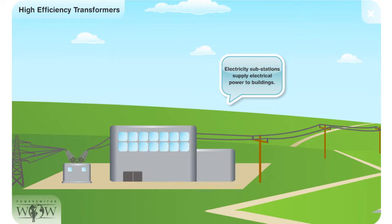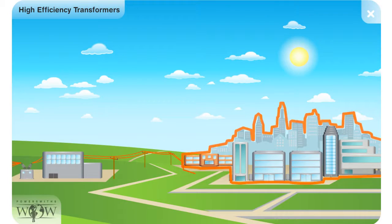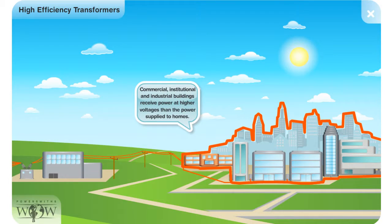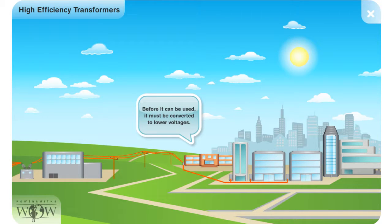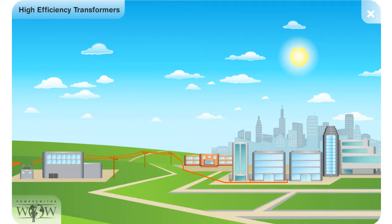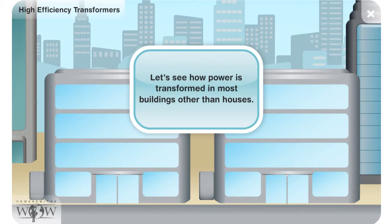Electrical substations supply power to buildings. Commercial, institutional, and industrial buildings receive power at higher voltages than the power supplied to homes. Before it can be used, it must be converted to lower voltages. Let's see how power is transformed in most buildings other than houses.